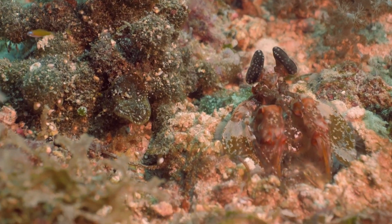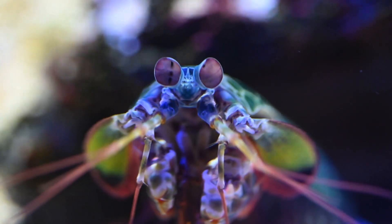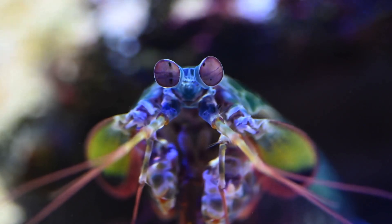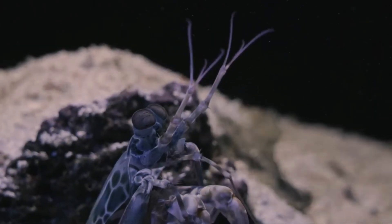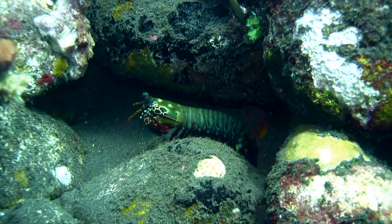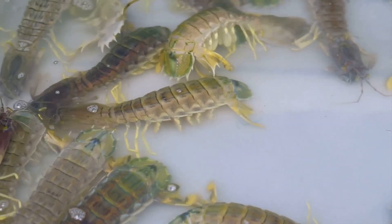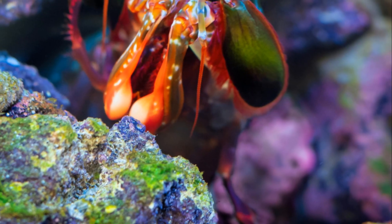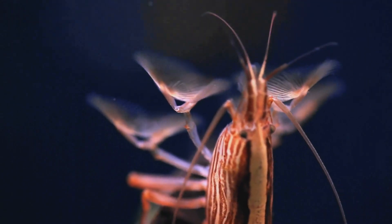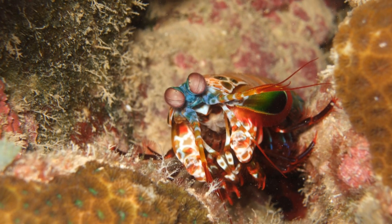Welcome back to the Animal Odyssey. Today we're about to take a closer look at one of the most fascinating and underrated creatures in the ocean, the mantis shrimp. These tiny colorful crustaceans are some of the most extraordinary animals on earth, capable of feats that seem straight out of a superhero movie. Their power, speed, and sensory abilities make them truly one of a kind in the animal kingdom. Stay tuned as we uncover the mantis shrimp's secret superpowers and explore just how they've evolved to dominate their underwater world.